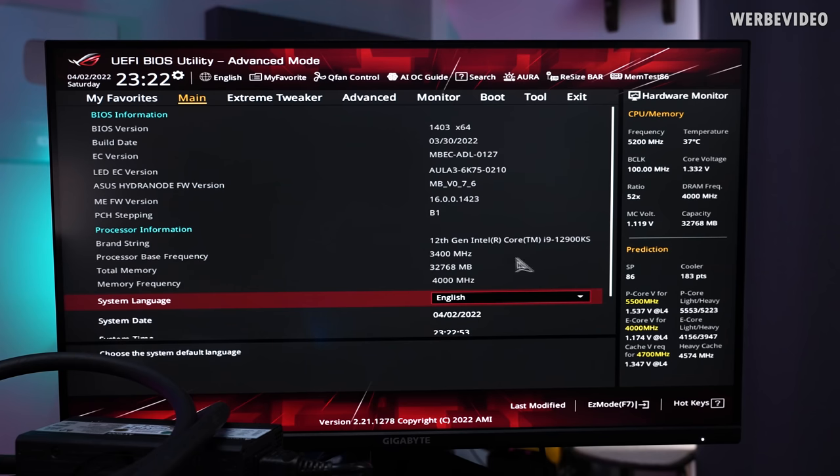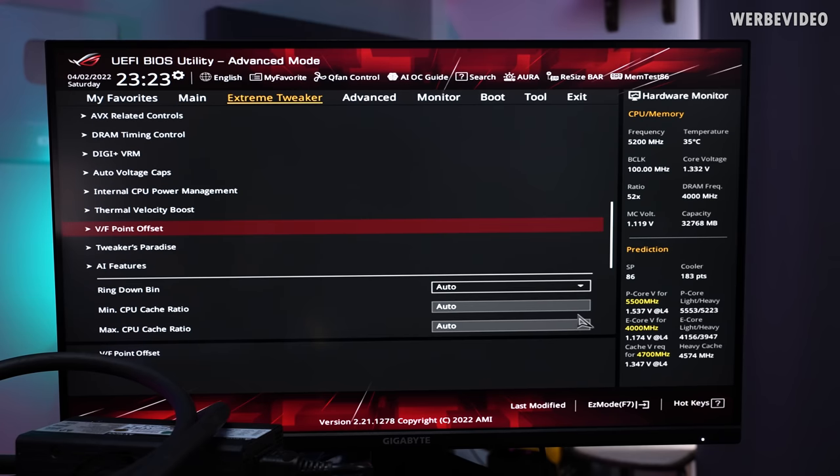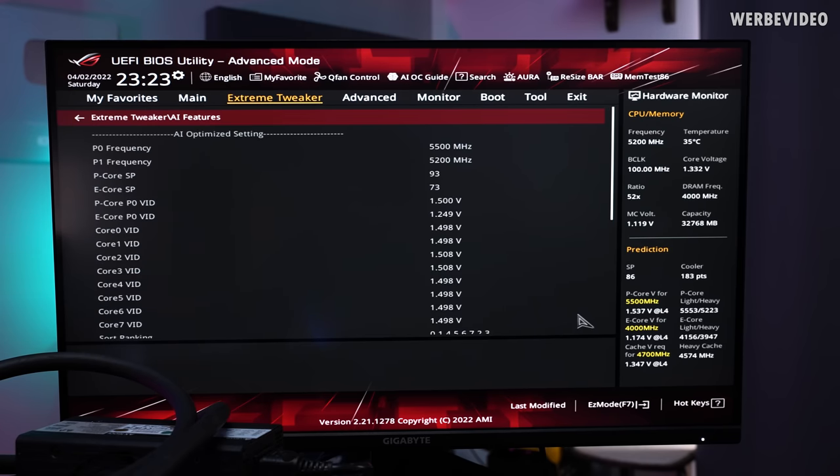When I switched to the first 12900KS, I was wondering why the SP value is only 86 — I expected it to be higher. In the BIOS under Extreme Tweaker AI features, the P-Core SP is 93 and E-Core is 73, which is not that high compared to my binned 12900K. But look at the VID — it's insanely high. I continued testing the rest and will now compare all the data.